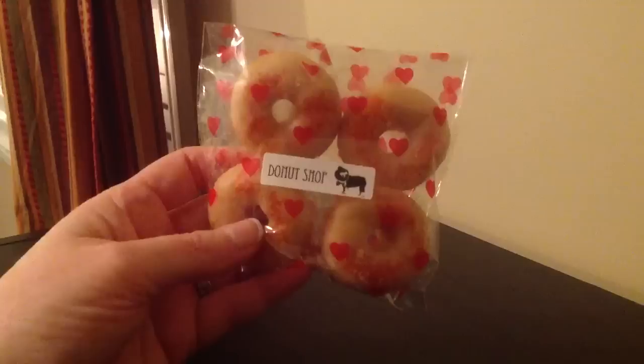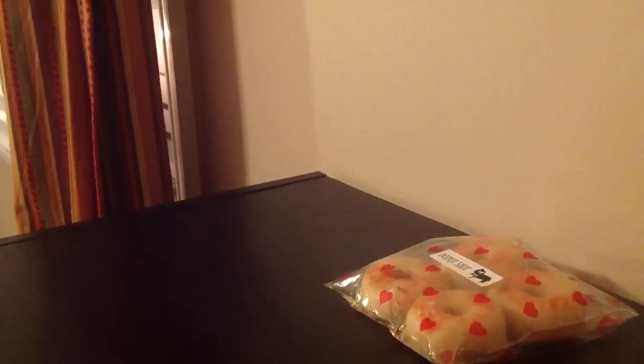So Donut Shop smells amazing — smells like cinnamon donuts. You cannot go wrong with that and they're really strong right now, so I can't even imagine how strong they're going to be once they cure a little bit.